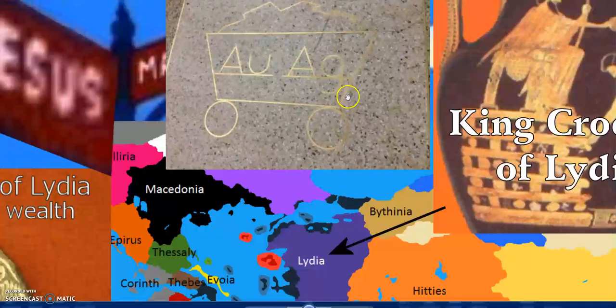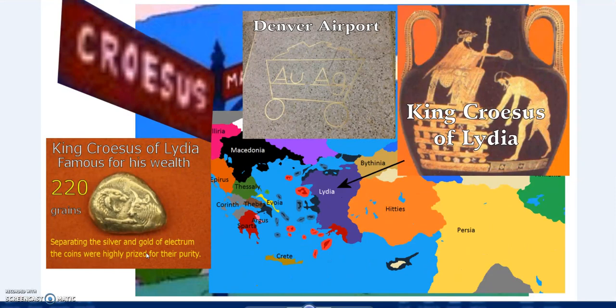So - Lydia, King Croesus. Denver Airport also has a lot of interesting symbolism. AU stands for gold and AG stands for silver in the periodic table. There was quite a bit of gold and silver mining in Colorado - probably the most obvious reason for this. But I suspect it's also a little bit of a hint at electrum and the wealth which emerges from that.